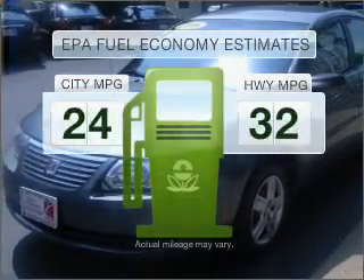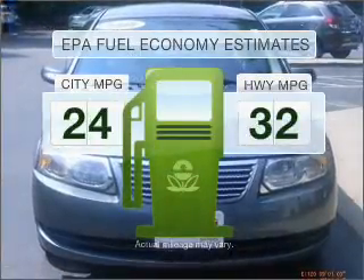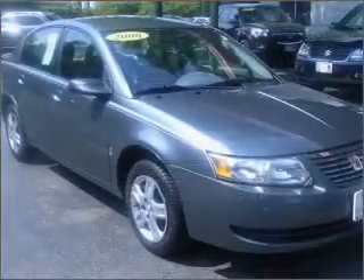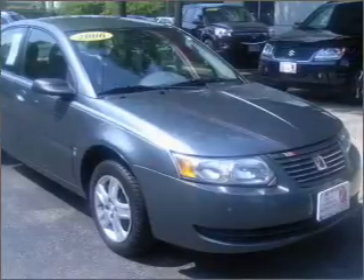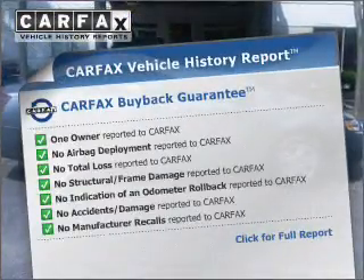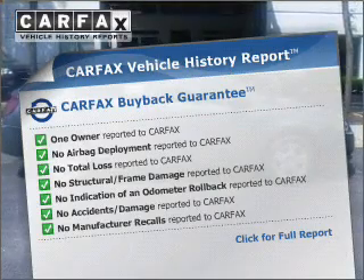Better gas mileage means better long-term driving, and this ride delivers with a great low fuel consumption rate. With an efficient four-cylinder engine connected to a smooth-shifting automatic transmission, this vehicle comes with a Carfax report, which reduces your buying risk by providing the vehicle's history before you purchase.